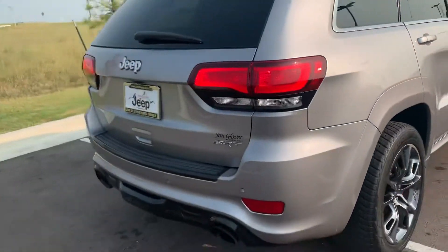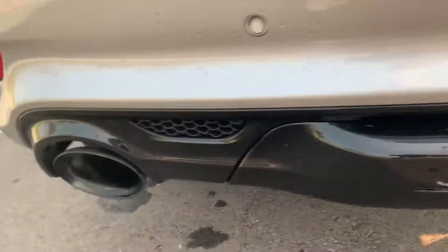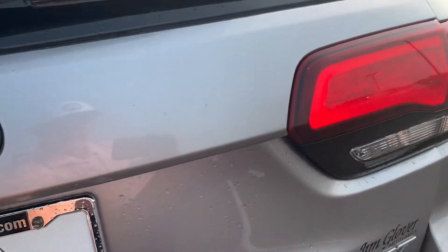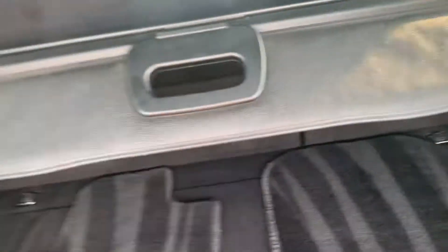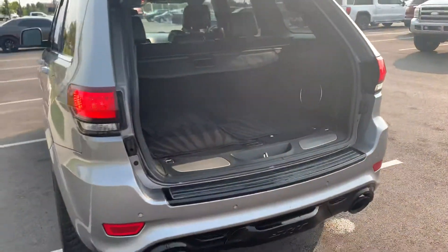I hope this helps. The SRT logo back here — listen to that exhaust. SRT. Got the automatic gate. Here's all the floor mats — they still look new and pristine. Got the cargo cover in the back. Brendan, this one's all here. It is.